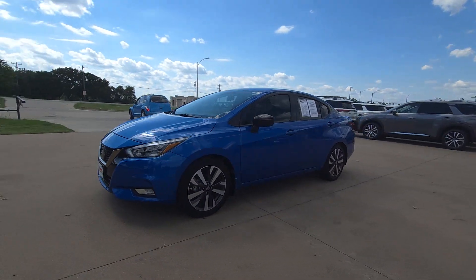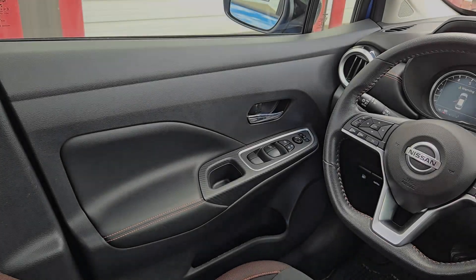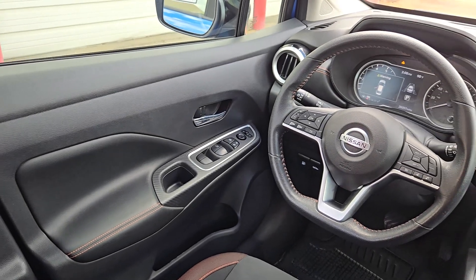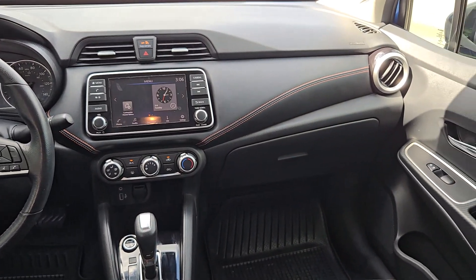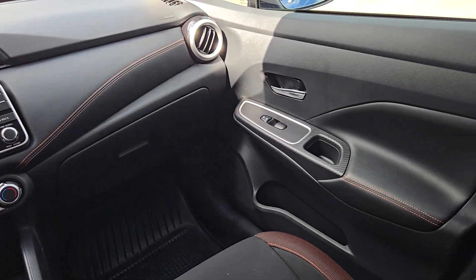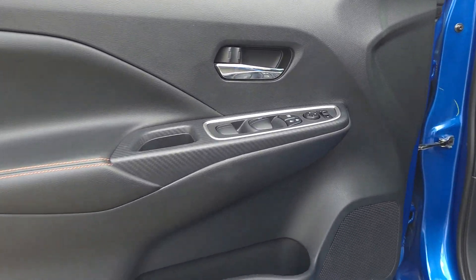These are just some of the great options this vehicle comes with: Apple CarPlay and/or Android Auto, Keyless Entry, Heated Mirrors, Satellite Radio, Fog Lamps, Steering Wheel Audio Controls, Blind Spot Monitor, Aluminum Wheels, Alarm, and Electronic Stability Control.